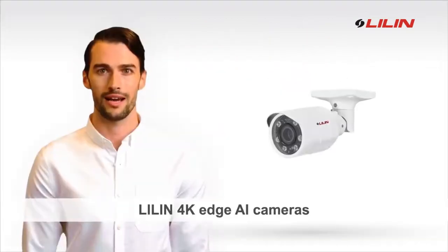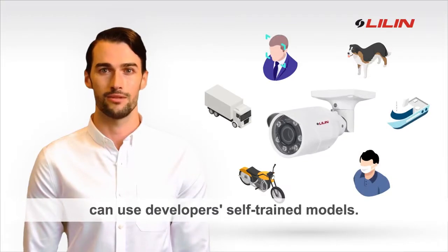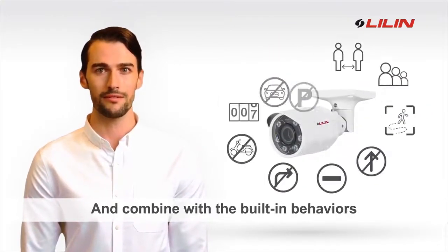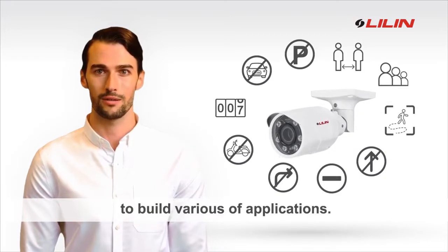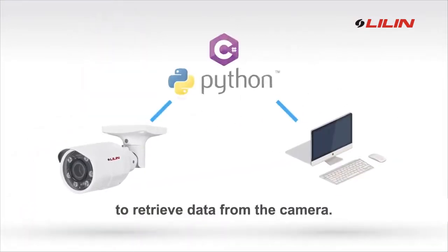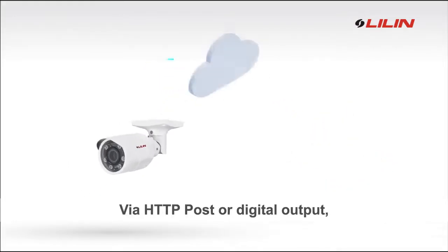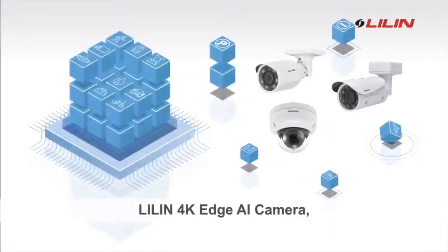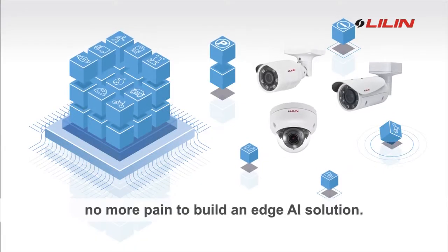LILIN 4K edge AI cameras let developers use self-trained models and combine them with built-in behaviors to build various applications. You can also use the Python SDK to retrieve data from the camera by HTTP POST or digital output. It's convenient to trigger peripherals. LILIN 4K edge AI camera — no more pain to build an edge AI solution.